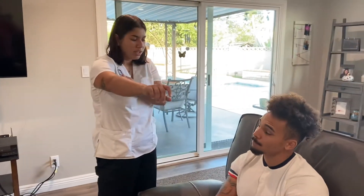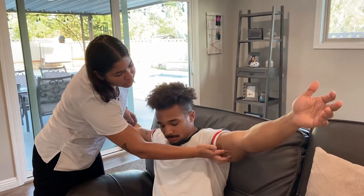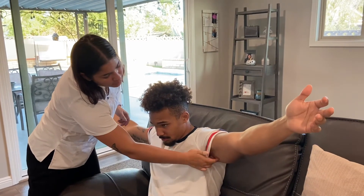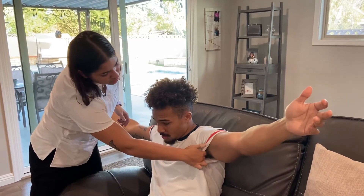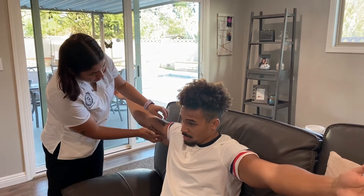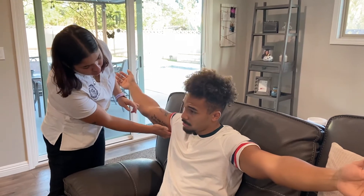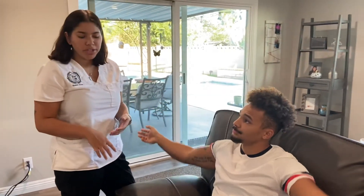Now I'm going to assess your lymph nodes. Is there any pain or tenderness? No. And then this side — no pain or tenderness. There is no pain, tenderness, or inflammation.